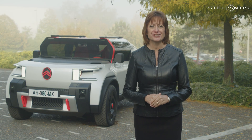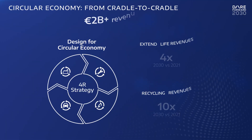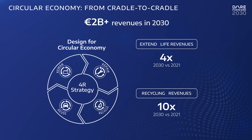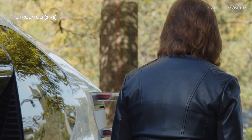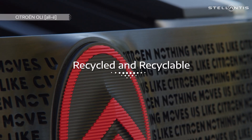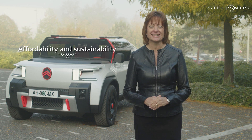At Stellantis we're on a mission to reach carbon net zero by 2038. To do this we need to design our products for the circular economy. The Citroën Oli concept is a great example of how we can use recycled and recyclable materials to create affordability and sustainability in our products.